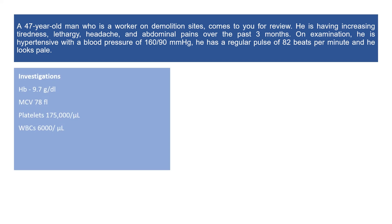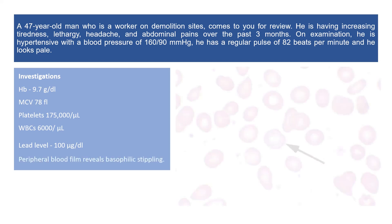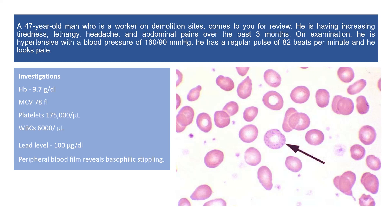Investigations show a hemoglobin of 9.7 g/dL with MCV of 78 fL, platelets of 175,000 per microliter, and white cells 6,000 per microliter. Lead level is measured at 100 micrograms per deciliter. Peripheral blood film reveals basophilic stippling.